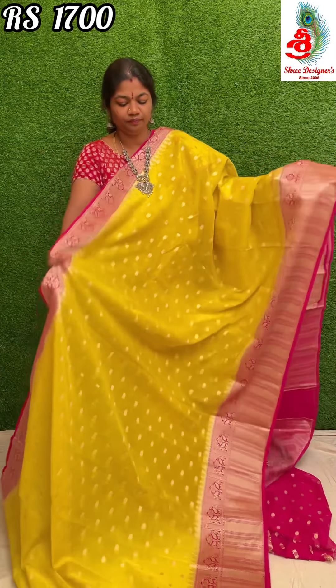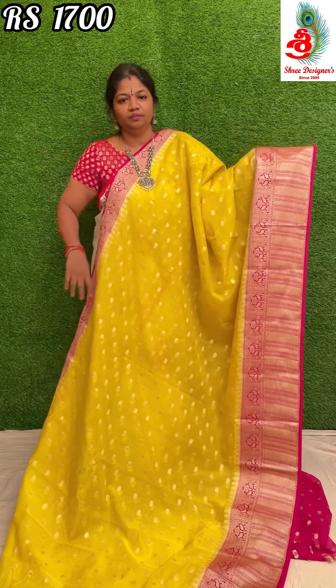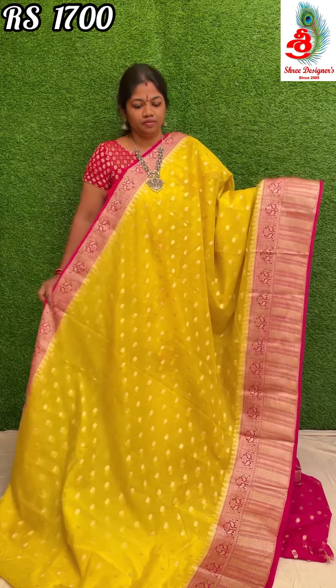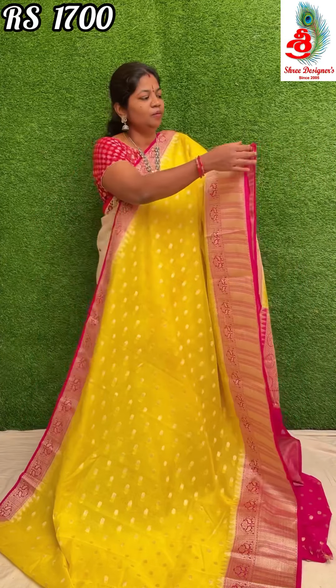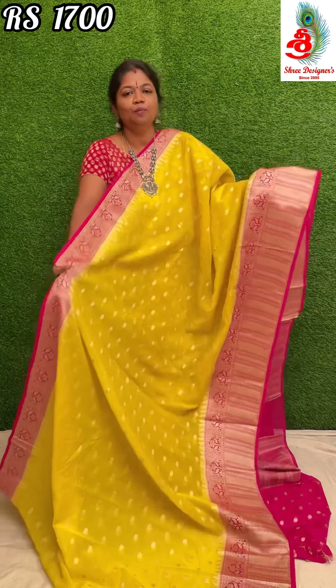First saree: it's a yellow with pink combination, with smaller and bigger borders. In the middle part of the saree there is small buta — chinna buta. The saree is excellent, a very good traditional combination, washable with mild detergent only. The saree is very lightweight.